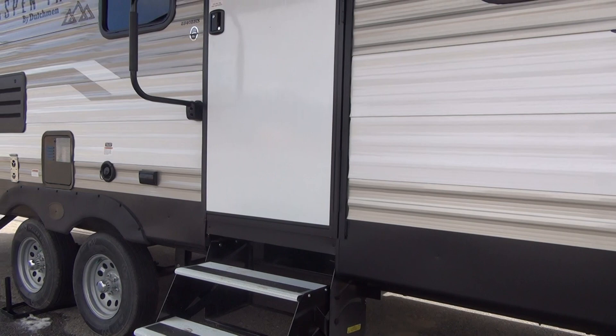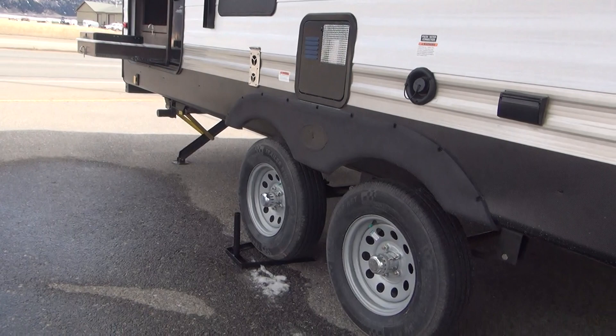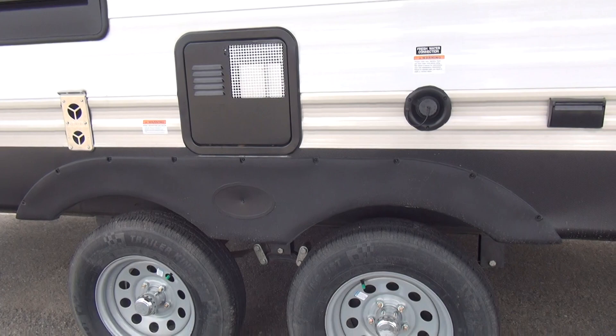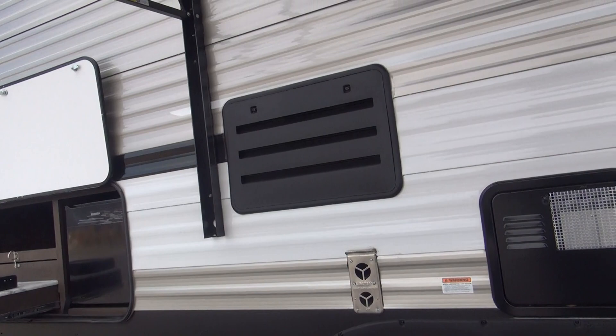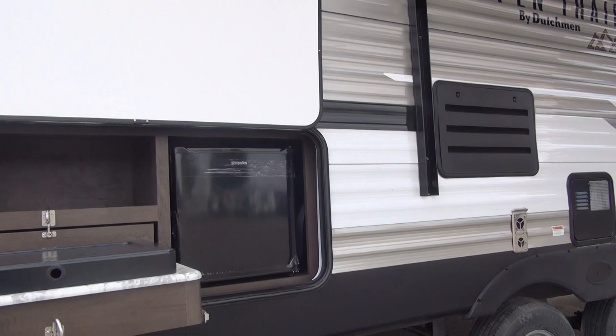Right at the entry door we have the three-step aluminum tread bright steps — very nice and usable. The tires are a standard 15-inch rubber on a five-lug axle. Nothing real special, but it gets the job done — this is family fun that's affordable. Up under the awning we do have exterior speakers as well. There are service access panels over here for the fridge, furnace, and water — that's really just for service techs.